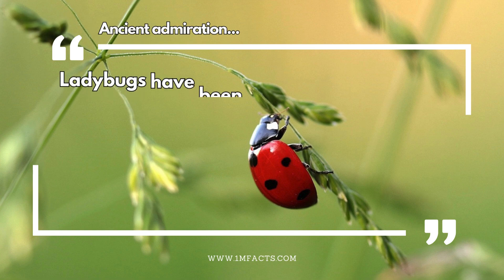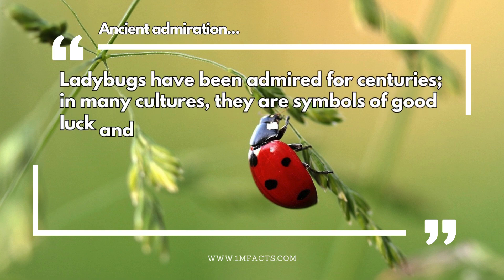Ancient admiration. Ladybugs have been admired for centuries. In many cultures, they are symbols of good luck and prosperity.